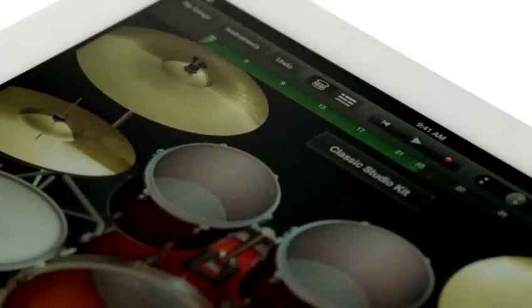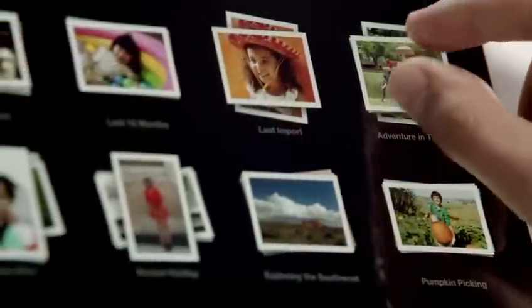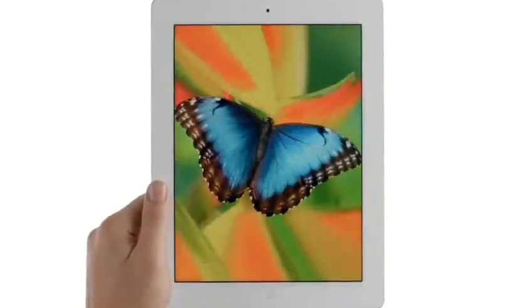We created amazing new software that redefines what you can do with music, movies, and photos. And all of this is brought to life on the Retina display — the highest resolution display ever on a mobile device.